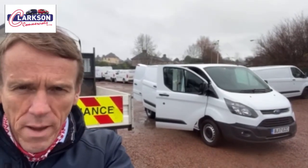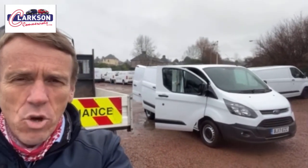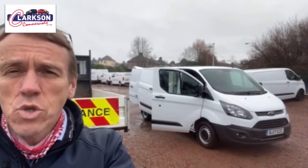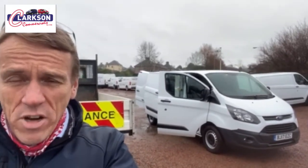2017, 20,000 miles with a full service history. It's got the full Bristore racking system in the back, the VanVault storage drawer as well, parking sensors, fog lights, and twin side doors which is rare on them as well.